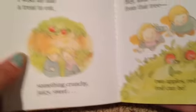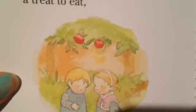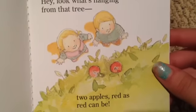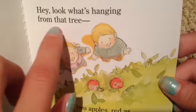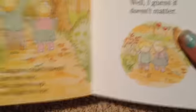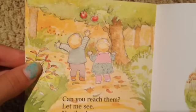If you guys are wondering, my Bitty Twins were the blonde ones — I named them Morgan and Marcus. "I wish we had a treat to eat, something crunchy, juicy, sweet." Two apples up there! "Hey look what's hanging from the tree, two apples red as can be." Look how cute they are — I used to part Marcus's hair kind of like that. "Can you reach them? Let me see — no they're up too high for me." Look how adorable they are.